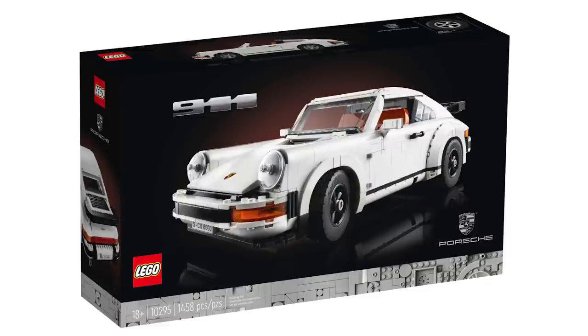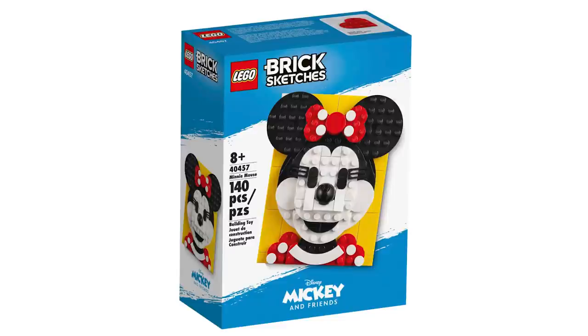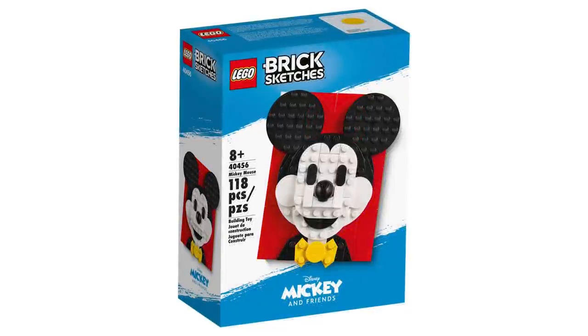Moving over to Disney, there's quite a lot here. The smallest sets are the brand new Brick Sketches: a Minnie Mouse and a Mickey Mouse, both retailing for $16.99 USD and $19.99 Canadian. Next up, we have sets for the upcoming movie releasing later this week — Raya and the Last Dragon.